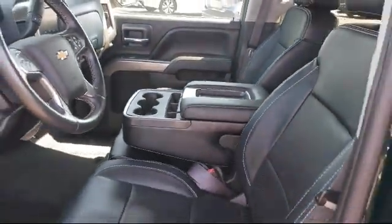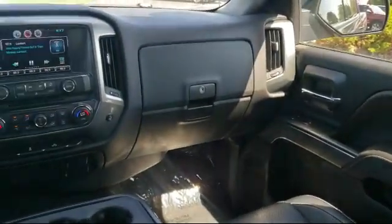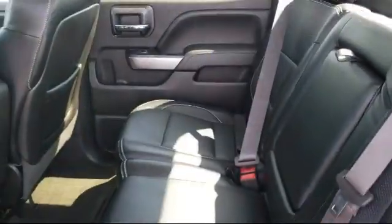Bluetooth smartphone integration, remote vehicle start system, stability control, and much more. Here at Janesville Nissan, customer service is our top priority.